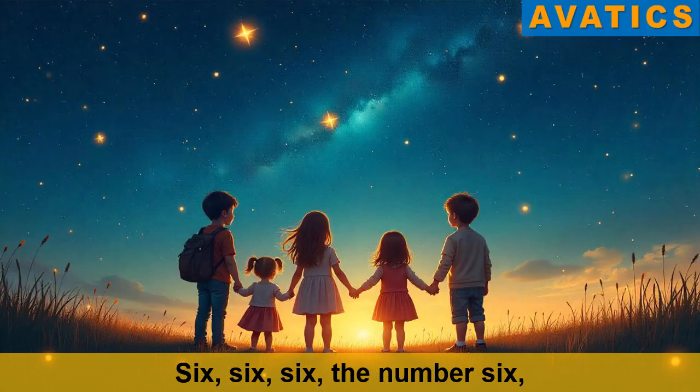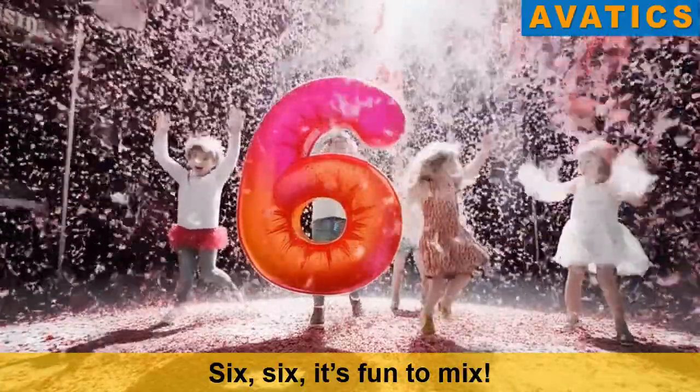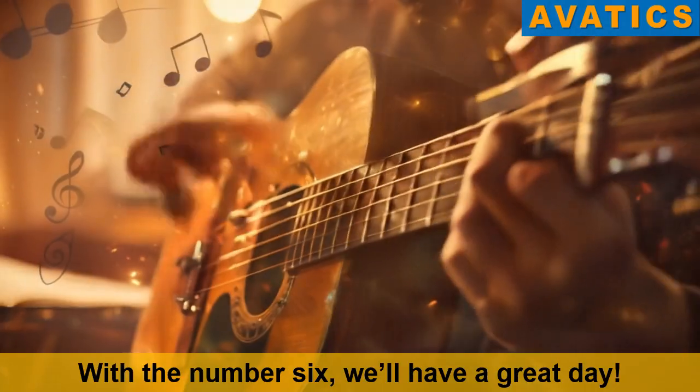Six, six, six, six, the number six. Six, six, it's fun to mix. Six, six, let's jump and play. With the number six we'll have a great day.